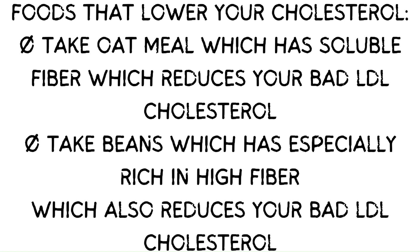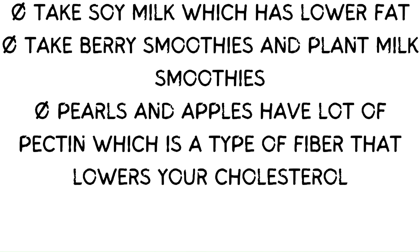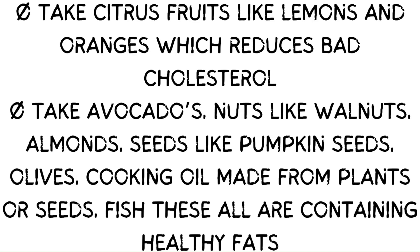Take green tea, which has antioxidant compounds that help to lower your bad cholesterol. Take soy milk, which has lower fat. Take berry smoothies and plant milk smoothies. Pears and apples have a lot of pectin, which is a type of fiber that lowers your cholesterol. Take citrus fruits like lemons and oranges, which reduce bad cholesterol.